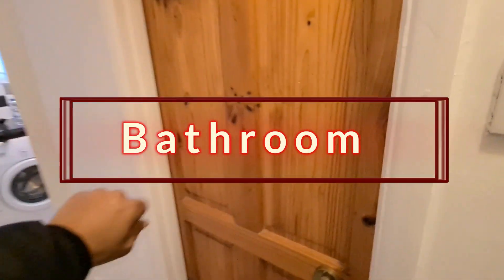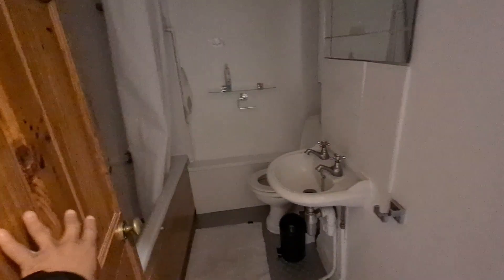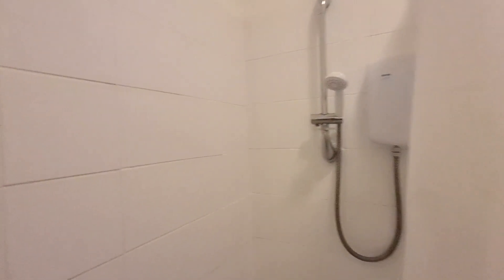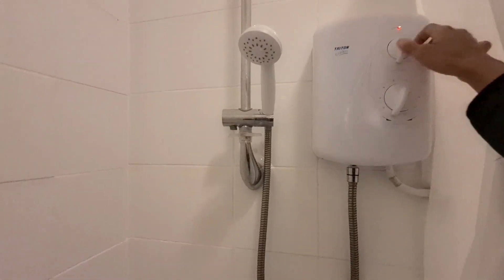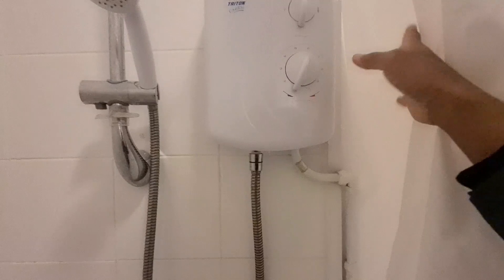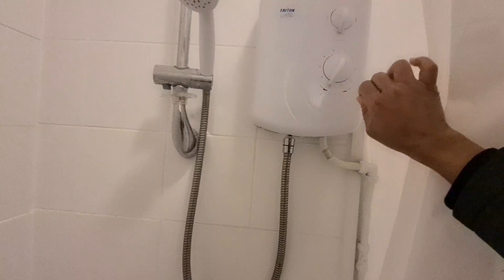Let's check out the bathroom. That's the shower. You just turn it to your left and then it turns on. You use this to regulate the hot water depending on how hot or cold you want it. If you want it hotter you turn it more to the right, and if you want it cold you turn it to the left.